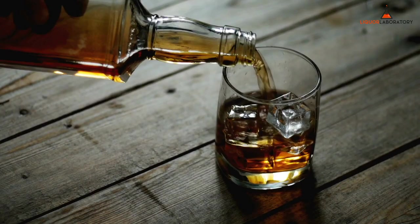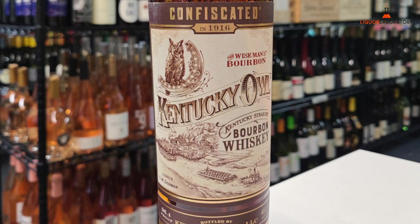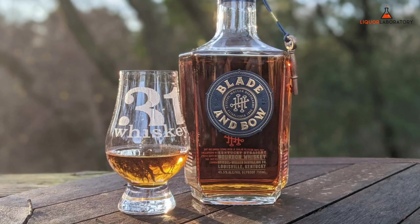Other whiskeys available at Costco — Bourbons: Four Roses Small Batch Select, 750ml, roughly $50. Kentucky Owl Confiscated, 750ml, roughly $110. Angel's Envy, 750ml, roughly $42. Victor Small Batch, 750ml, roughly $42 (one per membership). Blade & Bow, 750ml, roughly $44.